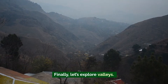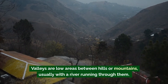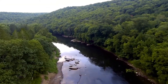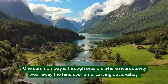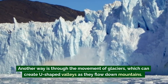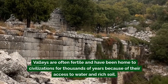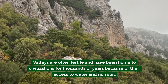Finally, let's explore valleys. Valleys are low areas between hills or mountains, usually with a river running through them. They're often long and narrow with the sides sloping down toward the river. Valleys can be formed in a couple of ways: one common way is through erosion, where rivers slowly wear away the land over time carving out a valley. Another way is through the movement of glaciers, which can create U-shaped valleys as they flow down mountains. A famous valley is Yosemite Valley in California, known for its stunning granite cliffs and waterfalls. Valleys are often fertile and have been home to civilizations for thousands of years because of their access to water and rich soil.